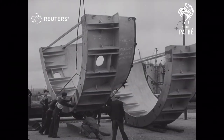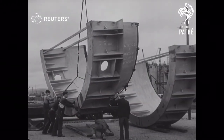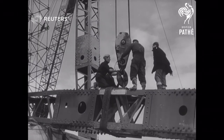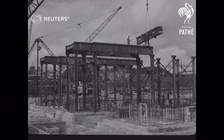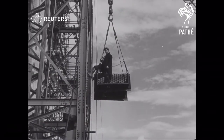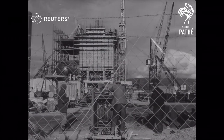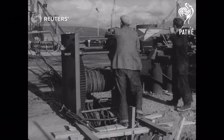Among equipment being unloaded are boilers for the nuclear reactors, for even in this atomic age, steam will power the giant turbines and so produce electricity for the national grid. Since the project began in mid-1953, work has gone rapidly forward and a giant crane capable of raising 350 tons hoists equipment into position.